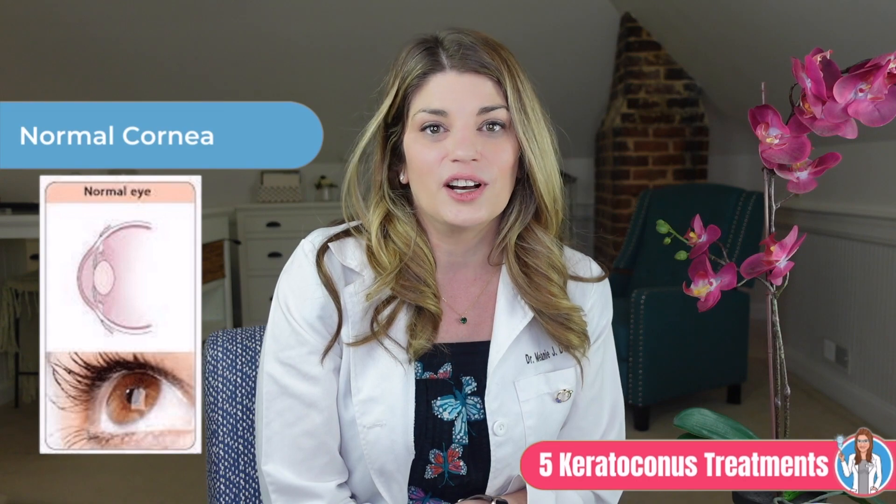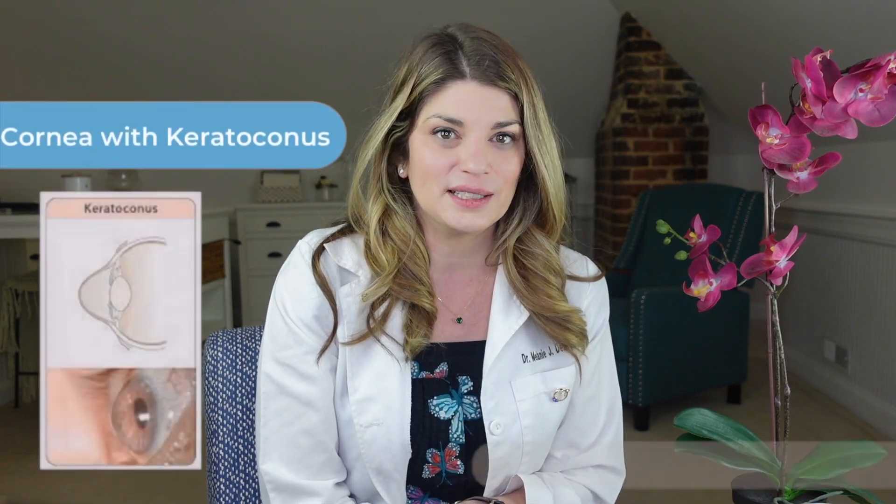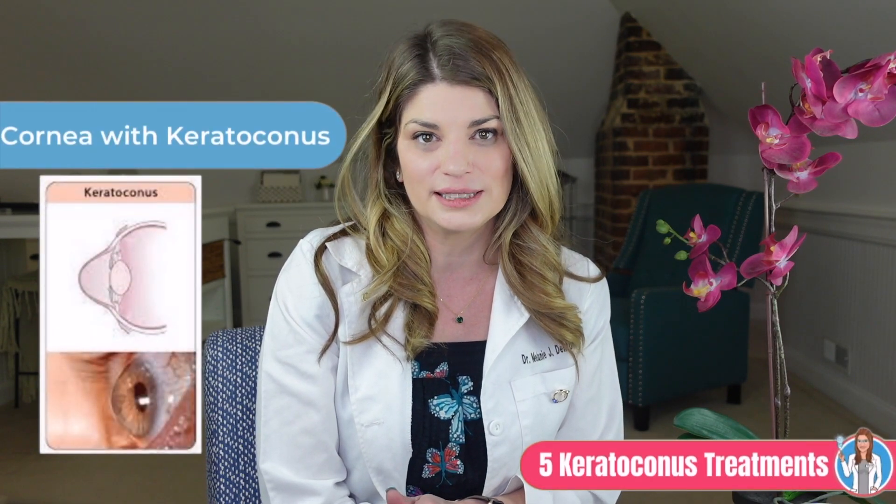Because keratoconus causes irregular astigmatism and traditional glasses and soft contact lenses are meant to correct only regular astigmatism, these are just not the best treatment options for keratoconus. Many of my patients with keratoconus do have backup glasses that they can use in a pinch, but generally their best corrected vision in glasses is much less than it is in their hard contact lenses.